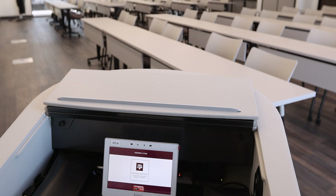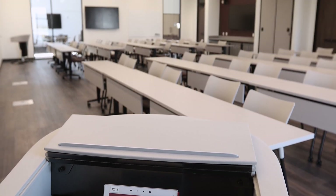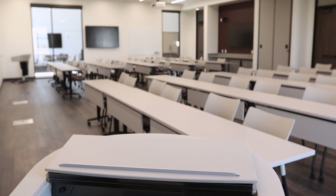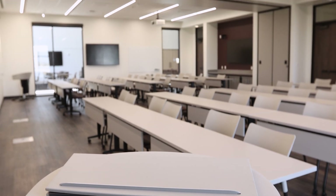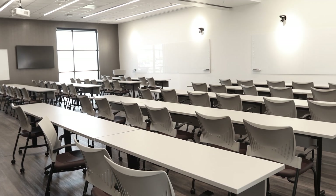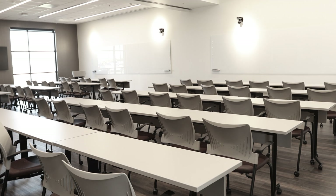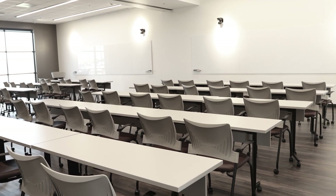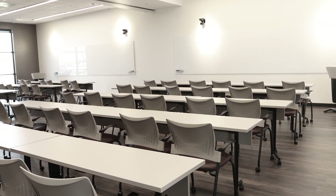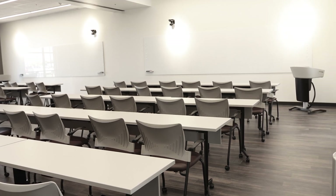Audiovisual capabilities display current news and events, as well as content for continuing education and outreach meetings. The flexible classroom space can accommodate 60 individuals and can be divided into two 30-person classrooms, allowing for small group learning and critical thinking exercises that are the hallmark of the experiential CVMBS professional curriculum.